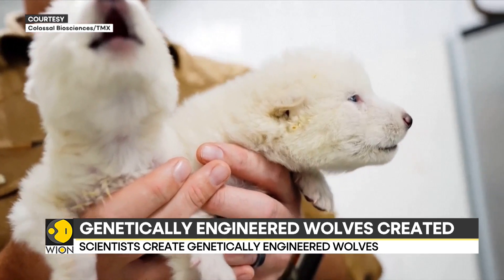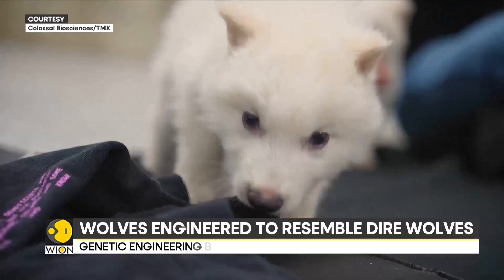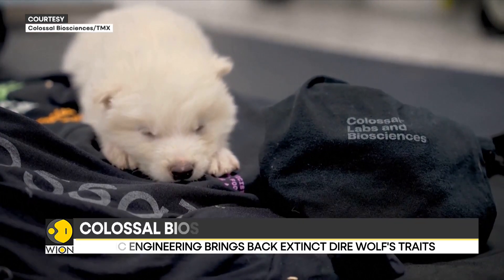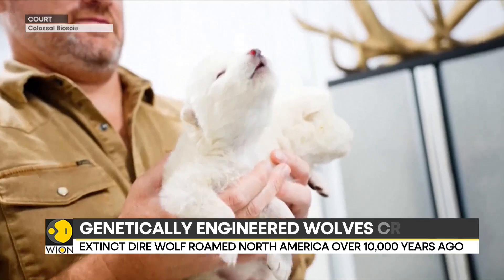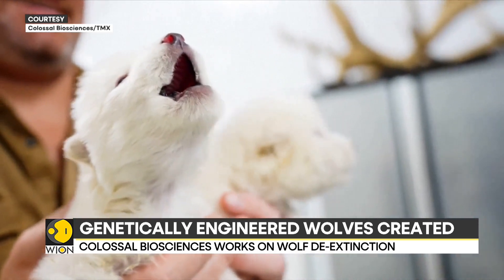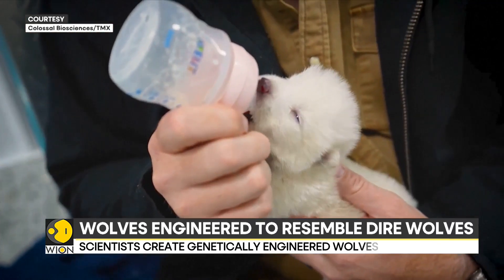The dire wolf, an extinct species that roamed North America over 10,000 years ago, was much larger than gray wolves, their closest living relatives today. Using CRISPR technology, the scientists created genetically engineered pups which are currently three to six months old. They weigh around 80 pounds and are expected to reach 140 pounds at maturity.